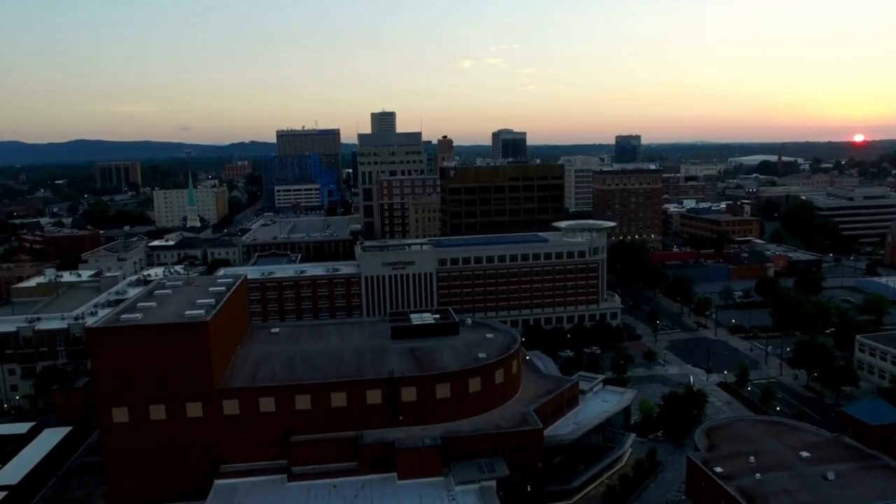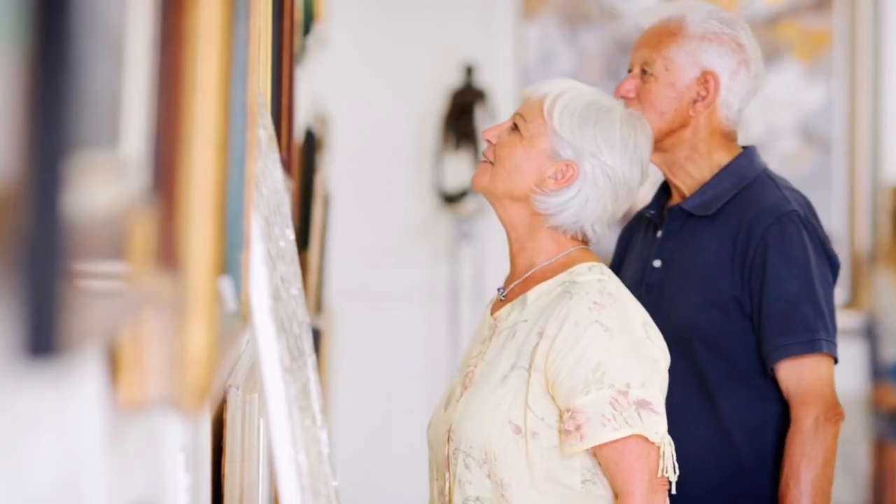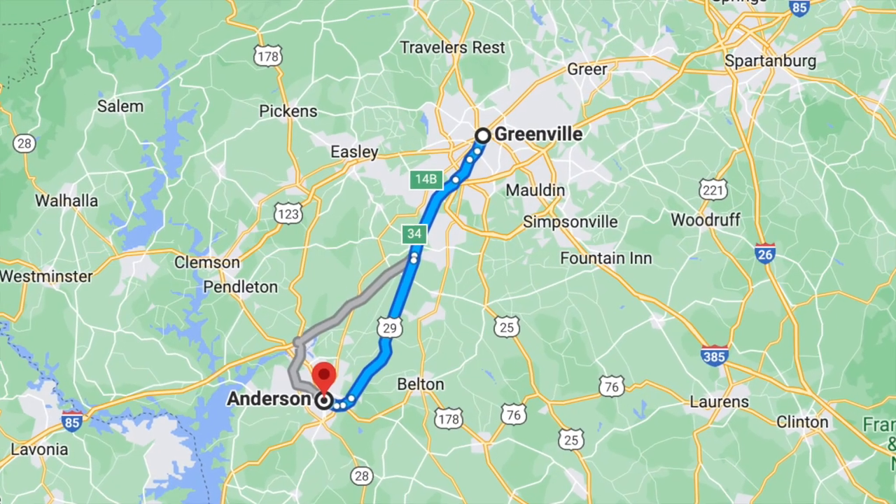Greenville is the largest city in the Upstate, known for its downtown Main Street area filled with great restaurants, shops, and entertainment venues. Two other areas in the Upstate to consider if you're looking for more of a small town feel are Spartanburg and Anderson, both located right outside of Greenville.